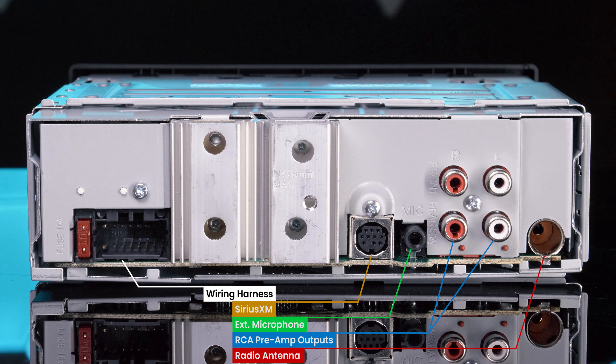The rear connections include a wiring harness, Sirius XM, external microphone, 2-volt RCA preamp outputs for front, rear, or subwoofer, and radio antenna.